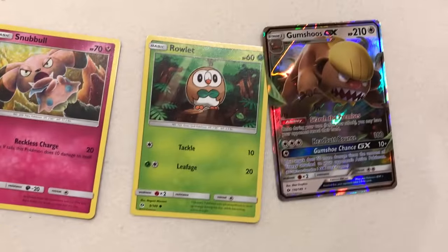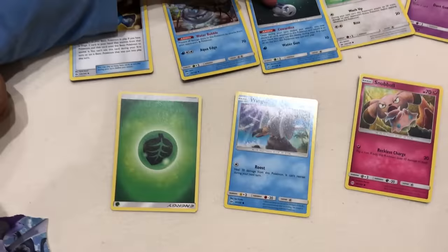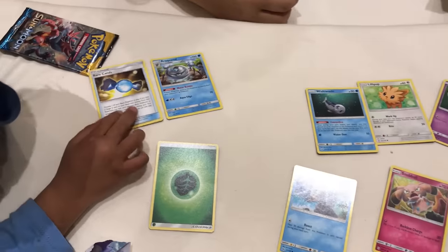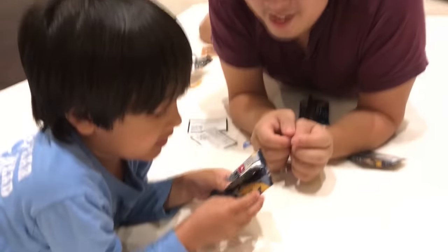Shiny! Look — a crying fish! A crying fish! These are the three I like: the energy ball and this one. And this one.